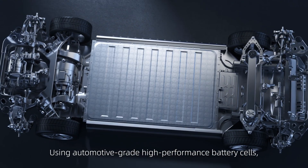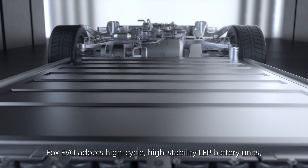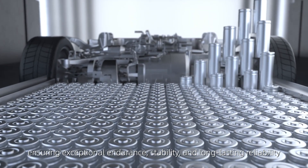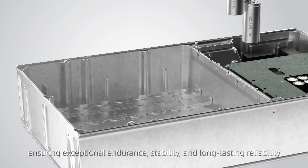Using automotive-grade high-performance battery cells, Fox Evo adopts high-cycle, high-stability LEP battery units, ensuring exceptional endurance, stability, and long-lasting reliability.